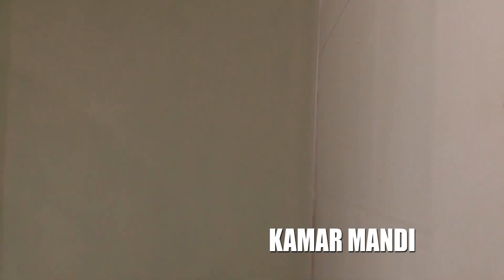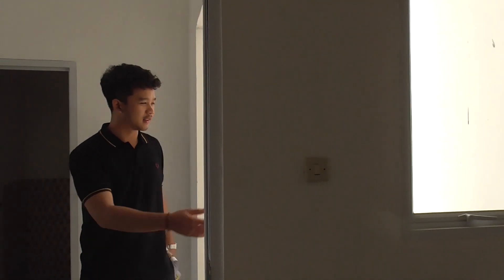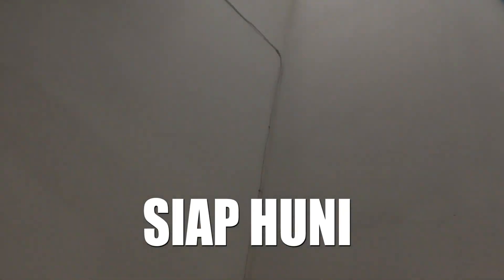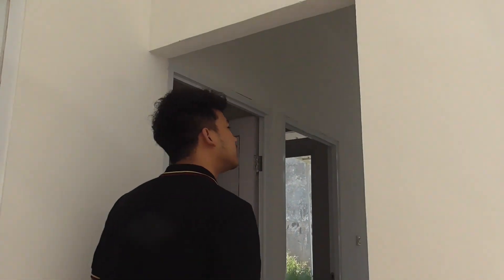Oh, ini lebih kecil ya? Lebih kecil. Oke, berarti ini enggak full bangunan ya? Dari luas tanah 72, bangunannya sekitar 45 ya? Oke. Jadi ini ada jendela di samping, mengarah ke ruang belakang. Ini dapurnya. Jadi ada tanah belakang yang memang ada ventilasi tertutup ya. Ini sudah dibangun berarti siap huni ya Mas? Siap huni. Oke, ini sudah dapat mesin air. Toren juga free ya?